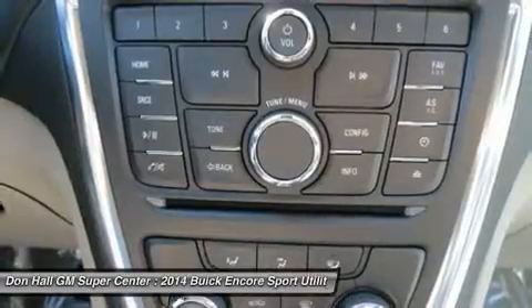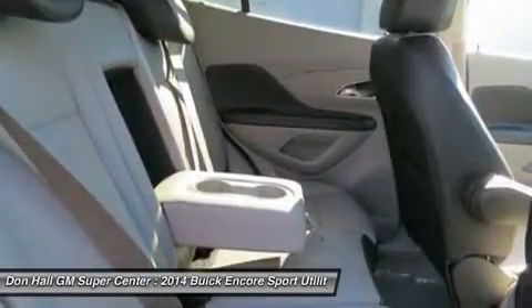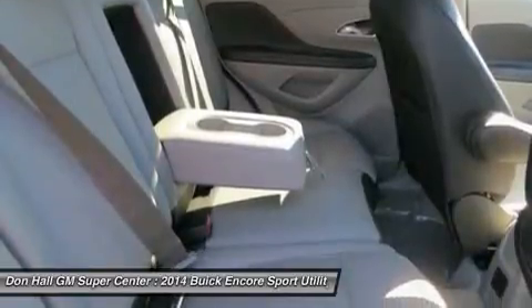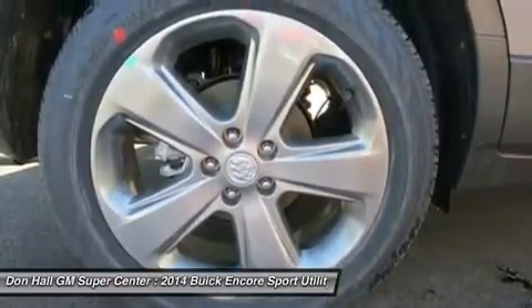Designing a luxury crossover with you in mind means that Buick started with safety, and Encore takes safety to a whole new level with 10 airbags standard and available features such as Forward Collision Alert, Lane Departure Warning, and all-wheel drive. These technologies, combined with great Buick standards like StabiliTrak and OnStar, give Encore a comprehensive safety story.